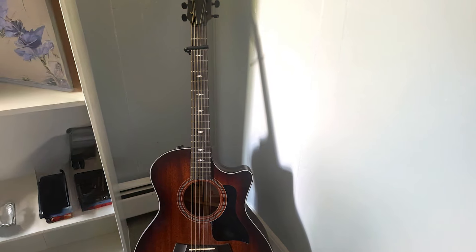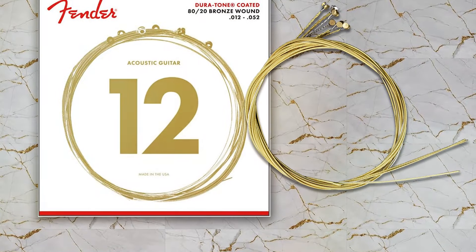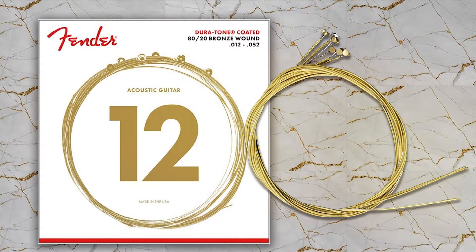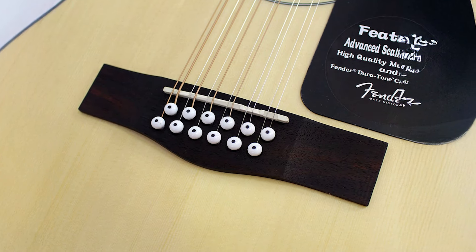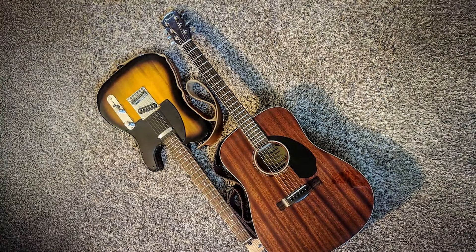This makes them a great choice for players who perform often and need their strings to last longer between changes. In terms of playability, these strings offer a balanced feel. The light gauge, 12 to 52, is comfortable for both fingerstyle and strumming, giving you versatility in your playing style. The tone is bright and lively, with excellent projection, making these strings ideal for acoustic performances.